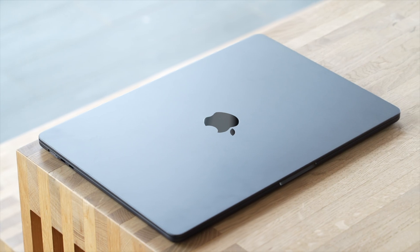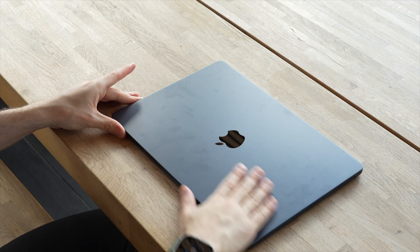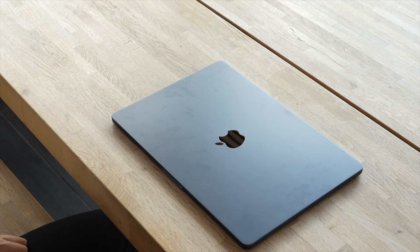I chose to go for the midnight version and I think, in a world of plain black and gray laptops, the midnight color sets itself apart while still being classy. I will say though that the midnight color does pick up and show fingerprints. I got used to this after a little bit and it doesn't bother me, but it may bother some, in which case I would suggest going for the silver or starlight model.